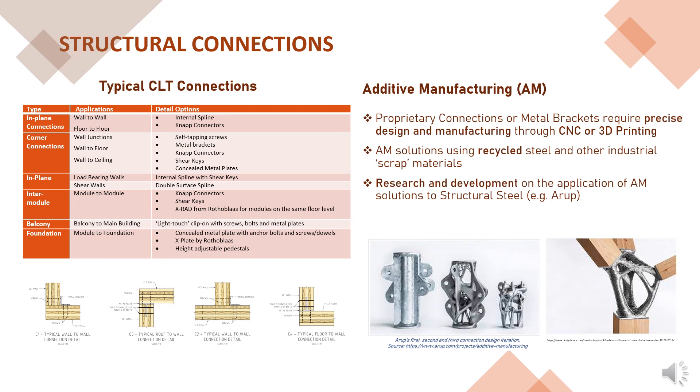We've adopted typical CLT connections from EXAM and the Canadian CLT Handbook, although we've also realised the opportunity to explore additive manufacturing solutions using recycled industrial materials such as steel. There are currently a number of existing literature on the application of AM solutions for structural connections. One research is from Arup, which shows the development of 3D printed, lighter, but equally structurally effective connections. This complements our innovative, prefabricated, and sustainable approach to our design.